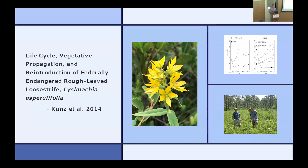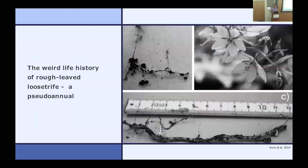Another species we've worked with extensively is rough-leaf loosestrife — you can see it now in the carnivorous plant beds. We also worked on it with the North Carolina Department of Transportation. It has a really bizarre life cycle. Working at a botanical garden gives us the pleasure of really playing with plants — we can dig them up and look at roots in ways we wouldn't do in the wild. We found it's a pseudo-annual: a rhizome with an underground stem, a tiny bit of roots, and a couple of leafy stems, but that parent rhizome only lives one year.